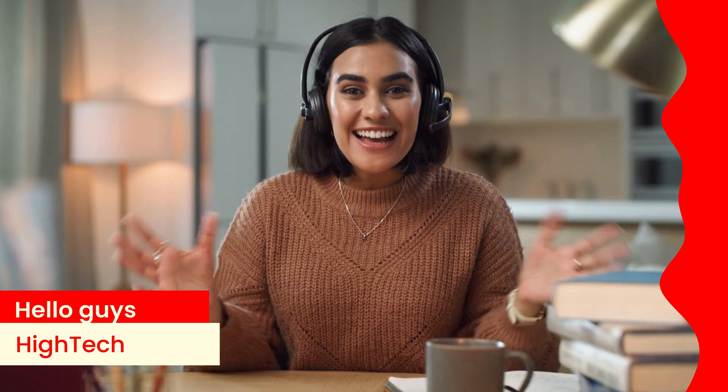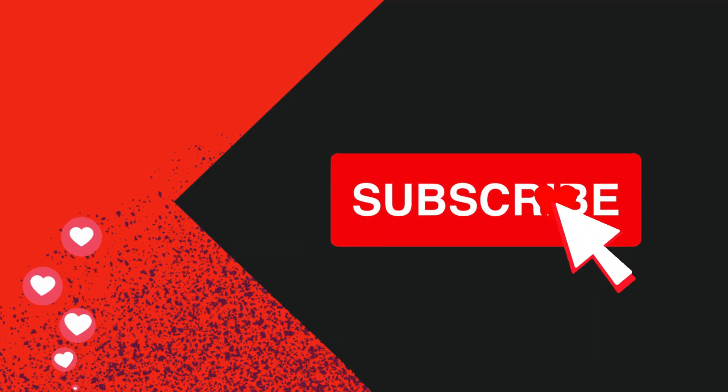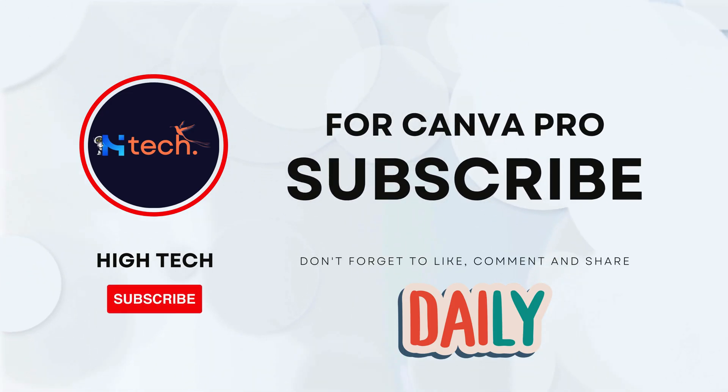Hey everyone, welcome back to HiTech, your go-to channel for all things tech and entertainment. If you haven't subscribed yet, make sure to hit that subscribe button and click the bell icon to stay updated with our latest videos.